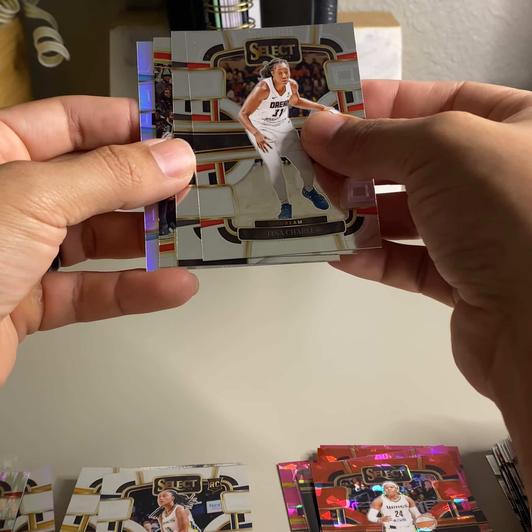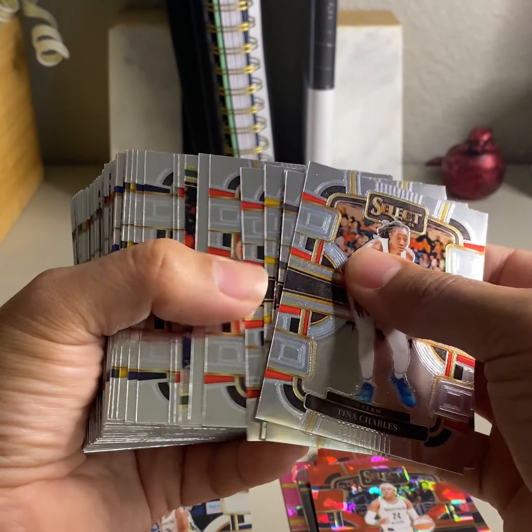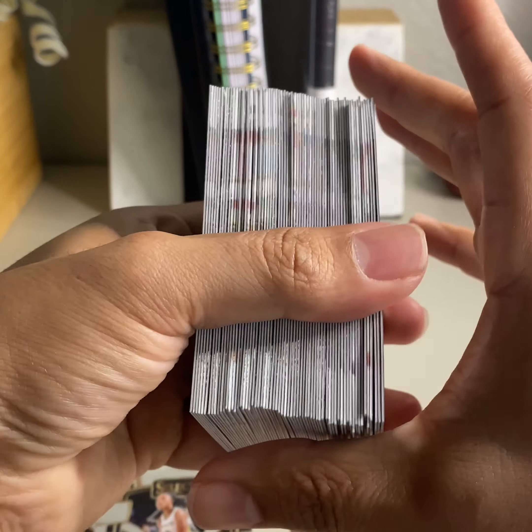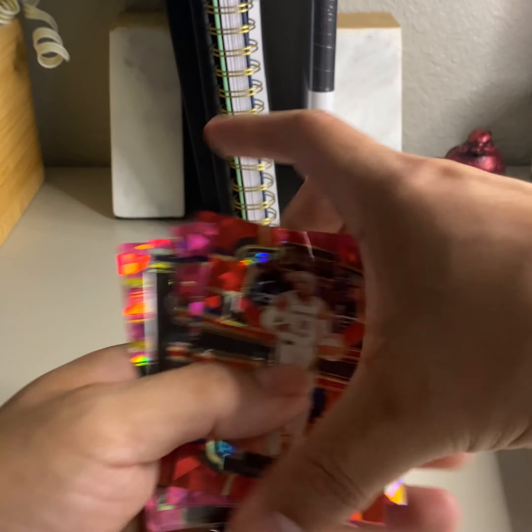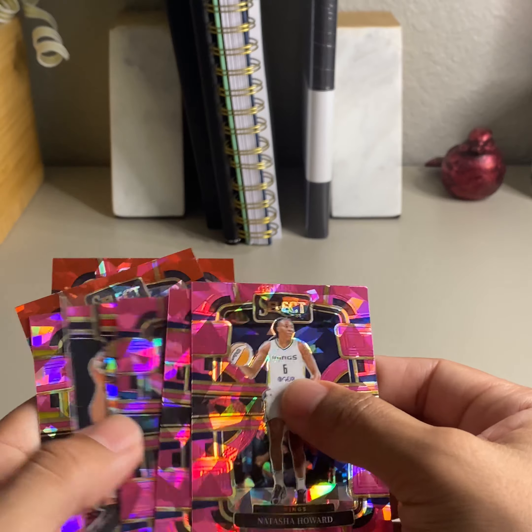Tasha Harris, Natasha Howard, Brianna Jones comes again. I see a red back there — Dangerfield, DD Shakira Austin, and Kelsey Plum. Not a bad one to get. It's a red ice but non-numbered red ice.